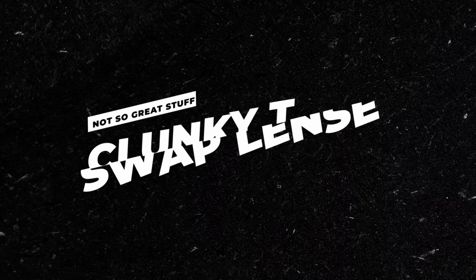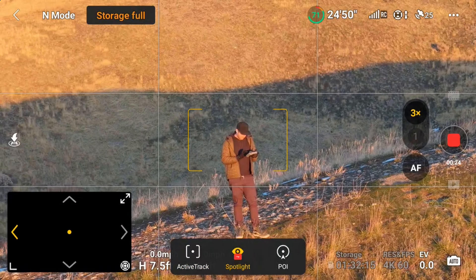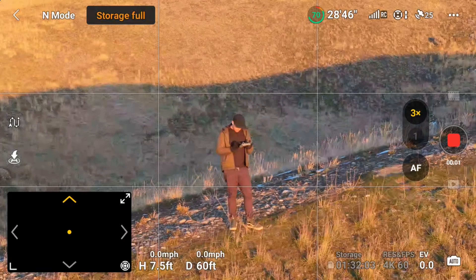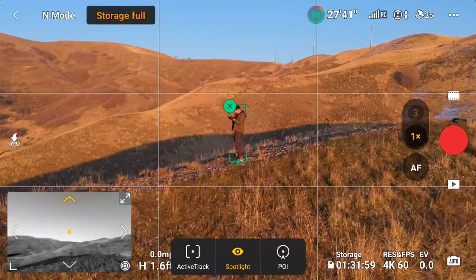Another small annoyance is that you can't switch focal lengths when ActiveTrack is enabled. So let's say you're using the 1x lens, you select your subject, you do your shot, and then you want to swap over to the 3x lens for the next clip. In order to do this, you need to hit Stop, exit ActiveTrack, swap to the 3x lens, and then select your subject again and hit Go again.